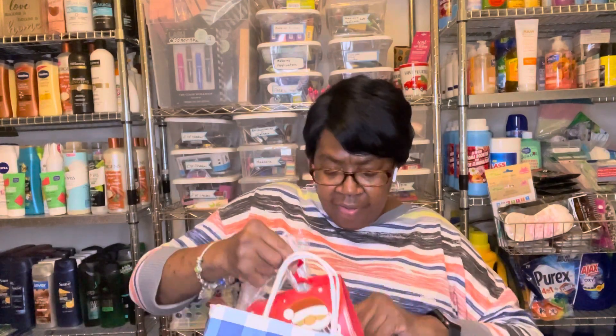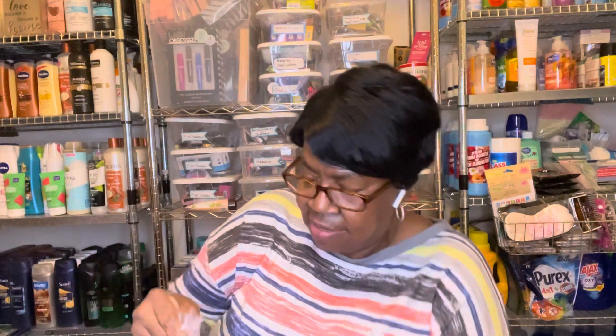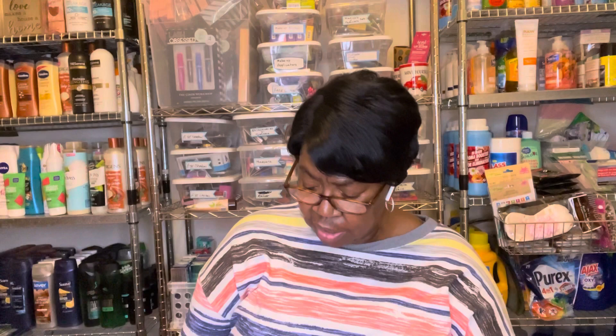They had these little gift sets from Christmas, and these were 75% off — I think they were three something. It's the Japanese Cherry Blossom, and you got the Fragrance Spray, the Lotion, and a hand sanitizer. So I picked up two of these. I'm going to take them apart and use these.